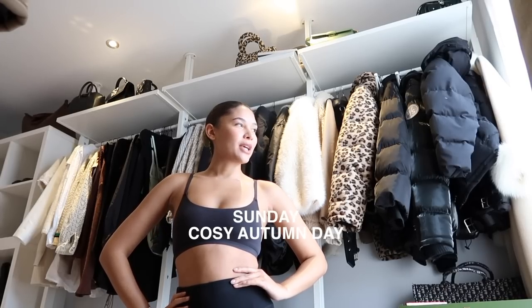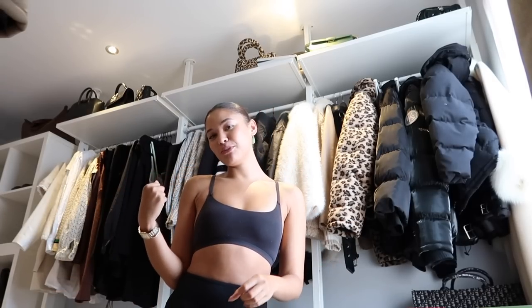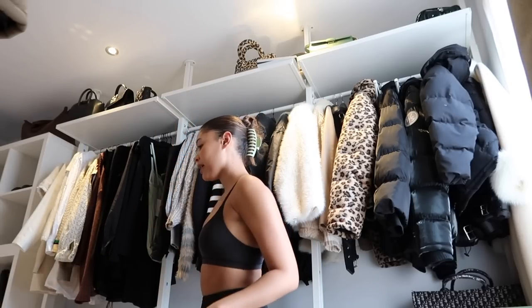I'm in the dressing room getting ready to have the most autumnal day of my life. Nothing in this world brings me more joy than a day of candle shopping, duvets. I'm going to come home and make a stew or soup later on and just get really cozy and comfortable. I'm doing my makeup and I've decided to keep my hair in a hair mask today — it kind of needs some love.